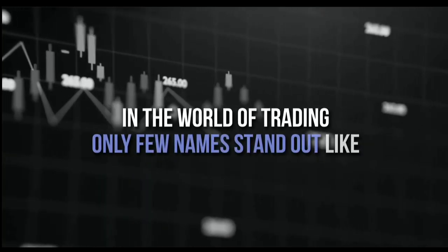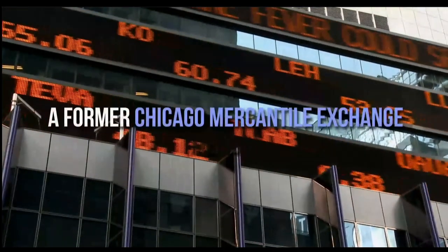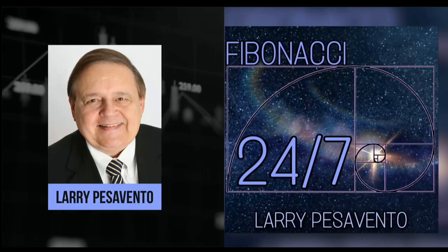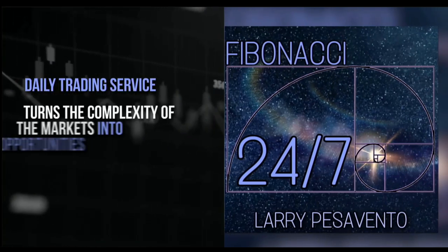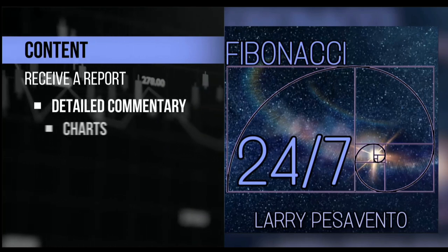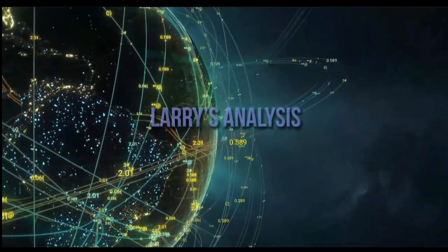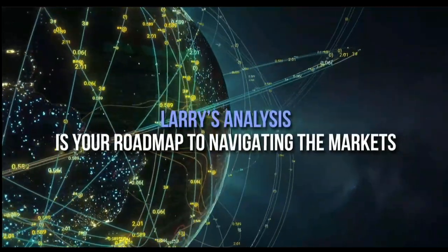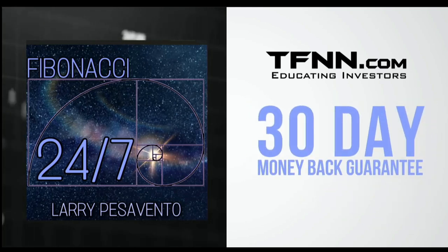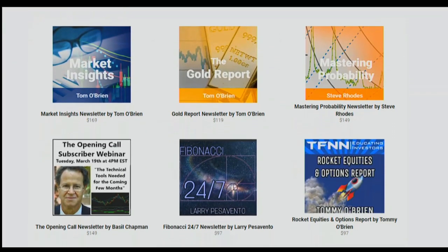In the world of trading, only a few names stand out like Larry Pescevento — a pro's pro with over 50 years of experience. A former Chicago Mercantile Exchange member, Larry has authored 10 books and trained over 1,000 traders. Introducing Fibonacci 24-7, Larry Pescevento's daily trading service published every Sunday, with detailed commentary, charts, and videos. With updates throughout the week exclusively for subscribers. Sign up now at TFNN.com for just $97, backed by a 30-day money-back guarantee. Find Fibonacci 24-7 right under the Newsletters tab.